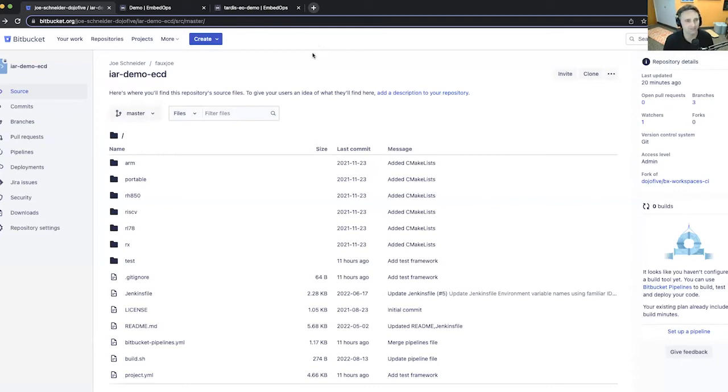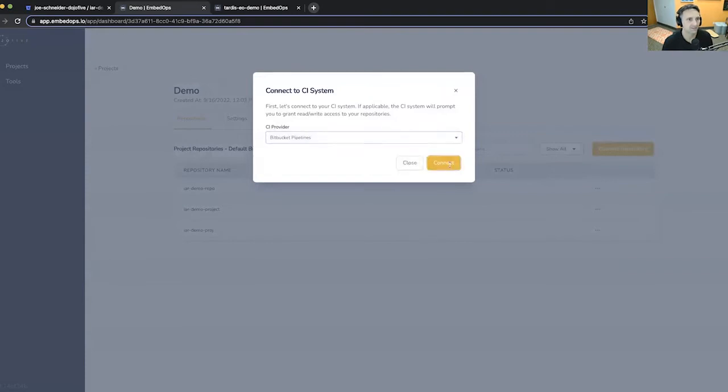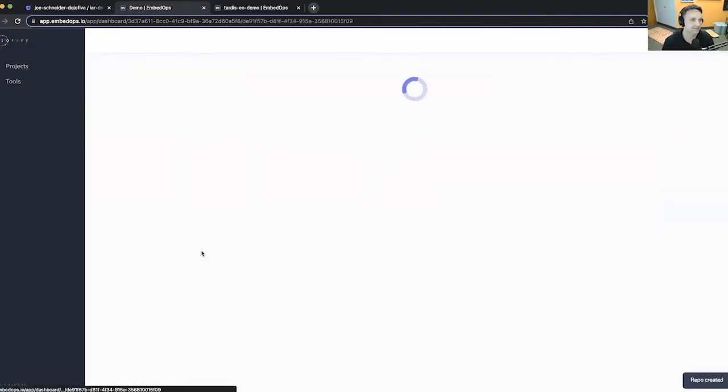What we wanted to focus on with EmbedOps is showing how, with an embedded focus, we could enable very quick time to pipeline and time to first build — with a product designed by embedded engineers for embedded engineers. This is the EmbedOps product. I've got a demo repository with a couple of demos. We can connect the repository — it just takes a couple of steps. We grab the repo URL, toss it in, tell it which branch is our default branch, and hit connect. We are connected.